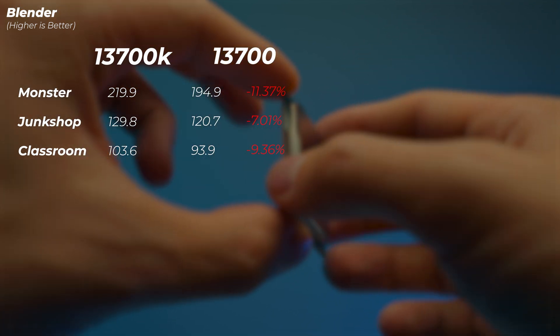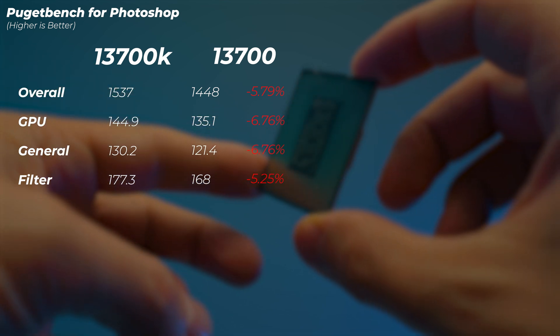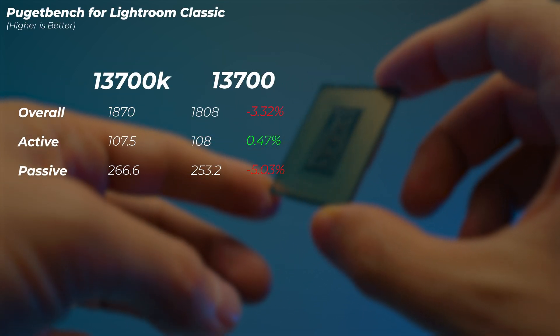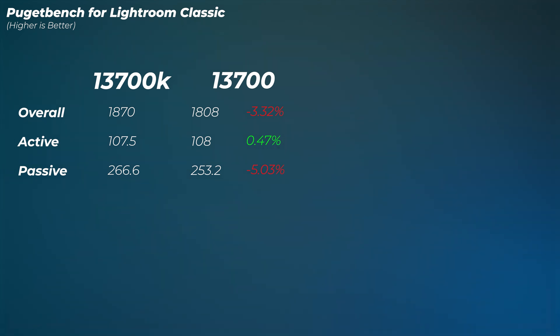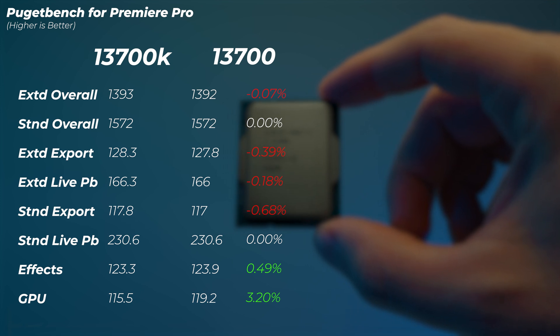In Photoshop, the 13700 is about 5.8% to 6.78% slower, which sits right on the borderline. In Lightroom Classic, it's only 3.3% slower, and the active score is actually slightly faster on the 13700 — giving more performance per dollar there. In Premiere Pro, the 13700K and 13700 perform virtually identically. In fact, the 13700 actually scores slightly better on the GPU score in Premiere Pro, even though it's the same GPU — an interesting result with virtually no difference overall.